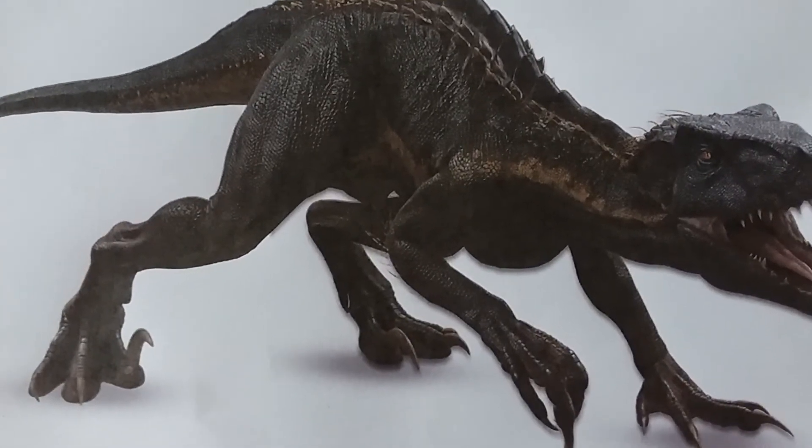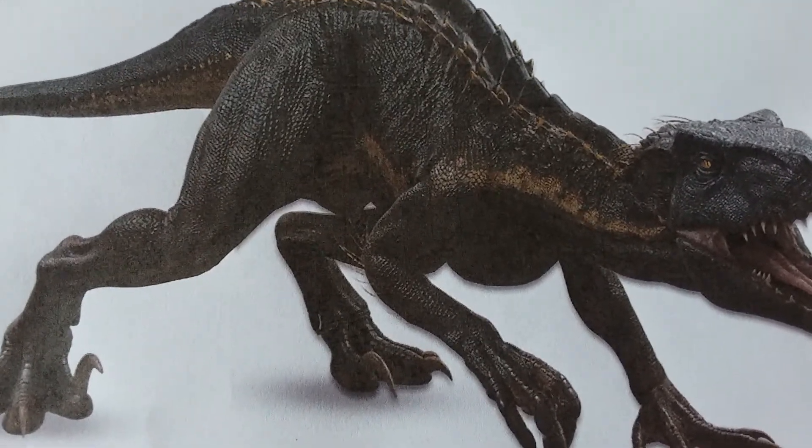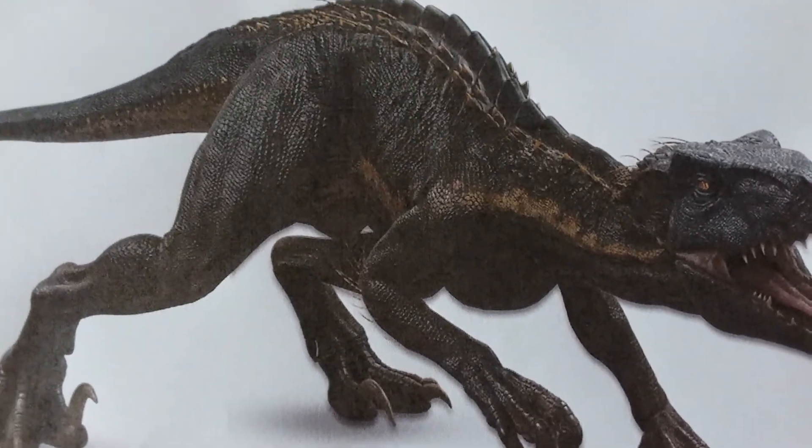The Indoraptor was like the Indominus Rex. The Indoraptor was 30 feet long and weighed over a ton. He ate anything that moved. He was a hybrid dinosaur with Indominus Rex DNA.